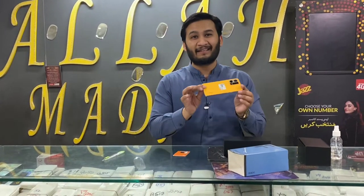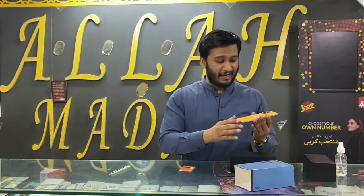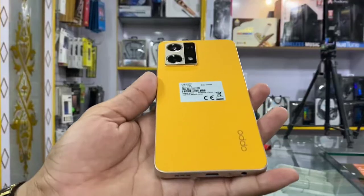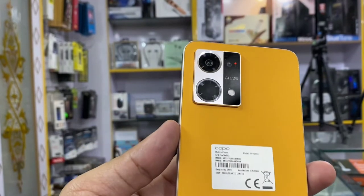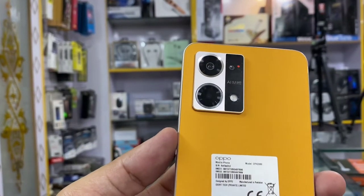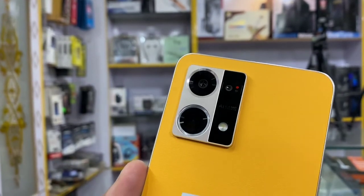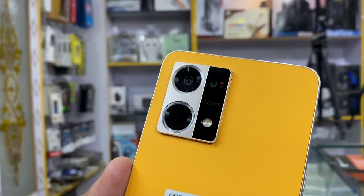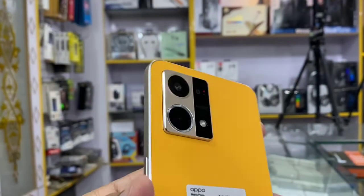Finally, the device is on. First of all, let's talk about the back side design — it is a very good design that Oppo has maintained for a long time and it will be good for sales. You can see Oppo's branding and three cameras, which is a very good design. You can see a copper look on the back.